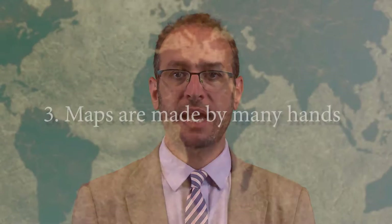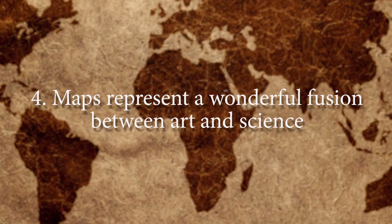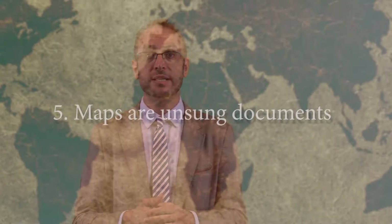Maps are made by many hands. There is the communication between the first geographers and explorers as well as the local populations. It then passes to the people that produce maps, later to those who are reading maps, and finally to those who hang maps on their walls and discuss maps — which includes a lot of wonderful European painters in the 17th century. Maps represent a wonderful fusion between art and science. They're some of the most beautiful documents produced during this period, but they also represent a scientific outlook that was used to further political ambitions, territorial ambitions, and conquest as well.